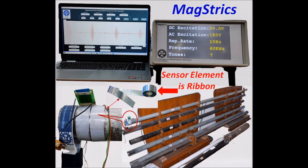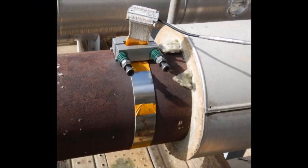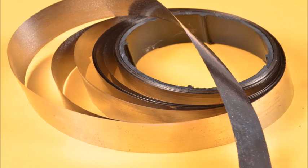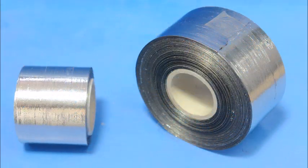The device is portable and user friendly. In Magstrix, the sensing element comprises a rapidly solidified amorphous ribbon prepared in the laboratory. This is in contrast to the use of crystalline materials used in magnetostrictive sensors. Elements like iron, silicon, and boron in appropriate stoichiometry are melted to form a master alloy and then spun into ribbons by melt spinning technique.